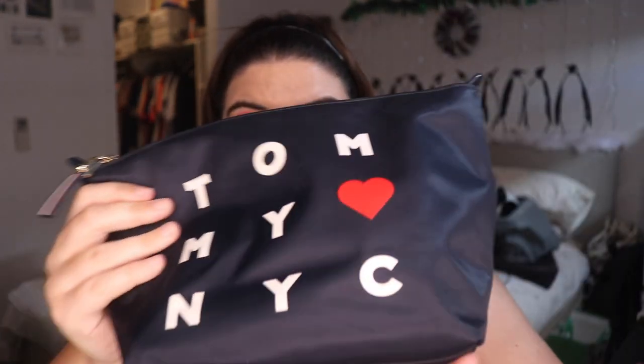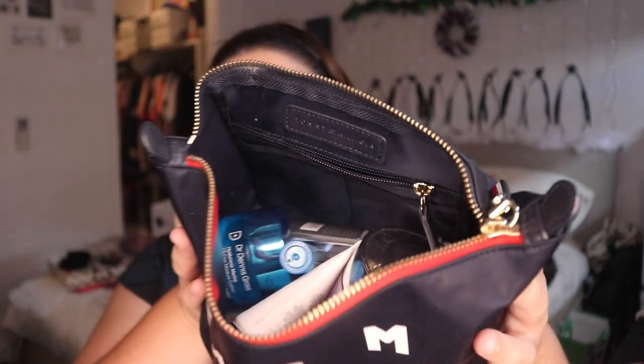Let's quickly do skincare, just because it's going to be quicker. I've got a separate bag that I use for my skincare. My sister bought this for me — my Tommy Hilfiger bag. I just chose to put all my skincare products in here, and this is what they look like.